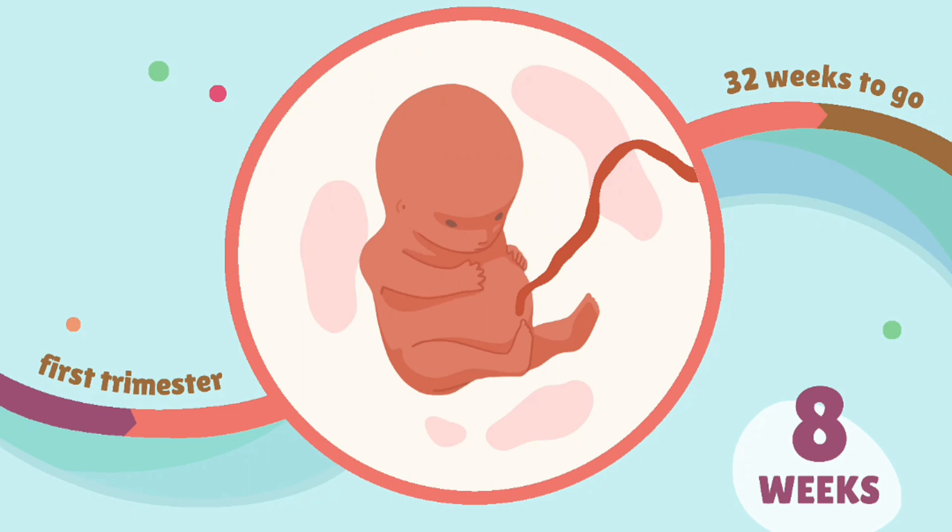Week 8: the embryo is now officially called a fetus. Organs continue to develop, and the heart begins beating, though it may not yet be detectable on ultrasound.